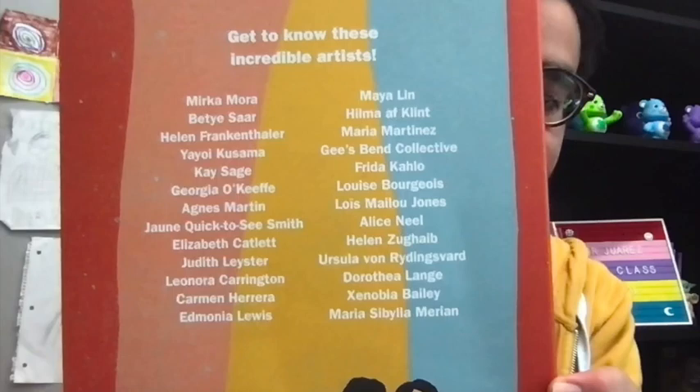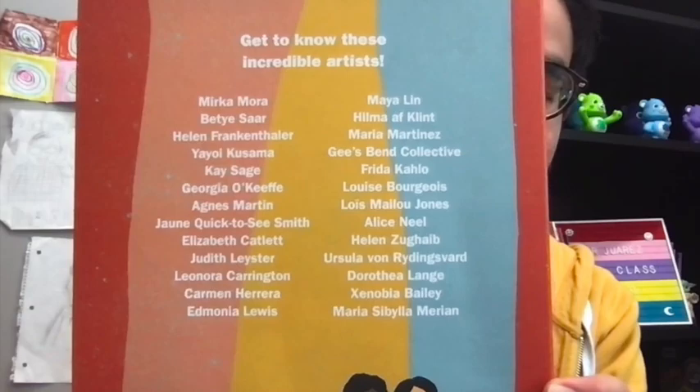So today we will be reading Women Artists A to Z. Now this month is Women's History Month, so we're going to be looking into women artists that made a difference in the art world. Today I want y'all to read or follow along with me as I read this book, and then you will find an artist that you enjoyed, and you will find at least 3 different pictures that they created, and you will be creating an art based off of theirs.